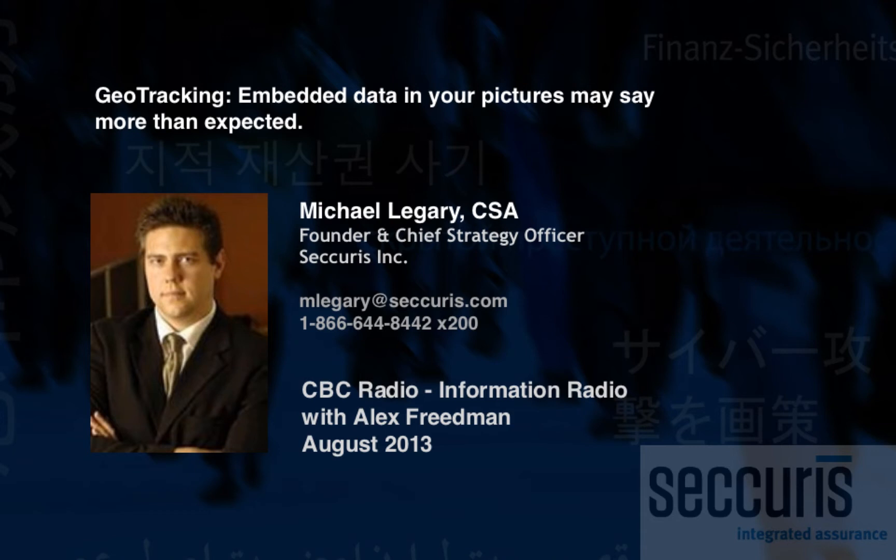So how can you protect yourself? To find out, we've reached Mike Laguerre, who's Chief Strategy Officer at Securus Incorporated. Good morning, Mike. Good morning.